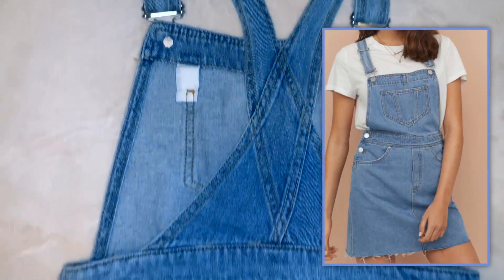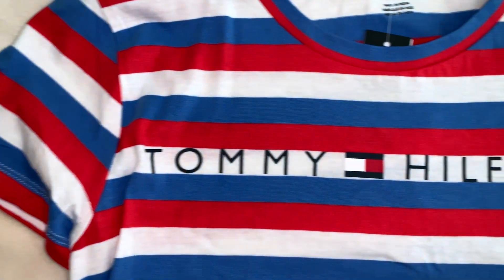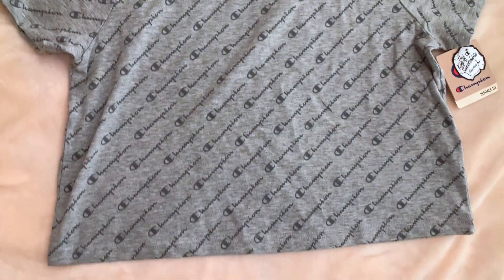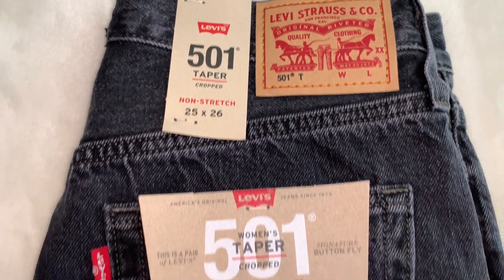Definitely would recommend this by far. Up next is just this really cute striped Tommy t-shirt, and also another t-shirt from Champion — it's the all-over print in gray. This is just a really cute shirt I picked up, and it's just a button-down shirt.